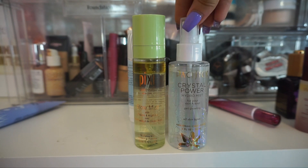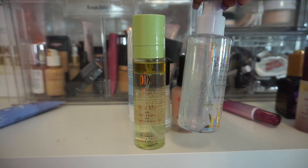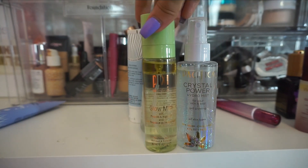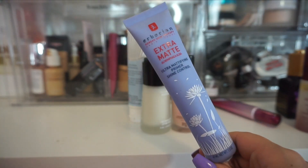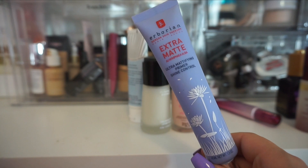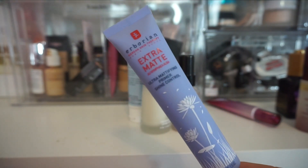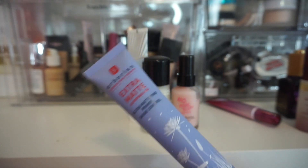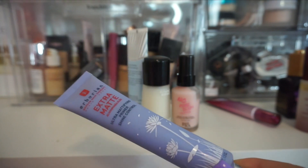I have the Crystal Power one here from Pacifica — this is a glowy one, a nice alternative if you're looking for something glowy. And then also this one from Pixi. Both of these are pretty good and affordable and I think that they both work really well. From Eborian, I have the extra matte ultra mattifying primer — this is a shine control. Another thing that I think would work really well if you have very oily skin. For me, being a little bit more dry to normal, I don't notice a huge difference when I use this one. So I am going to get rid of that one.